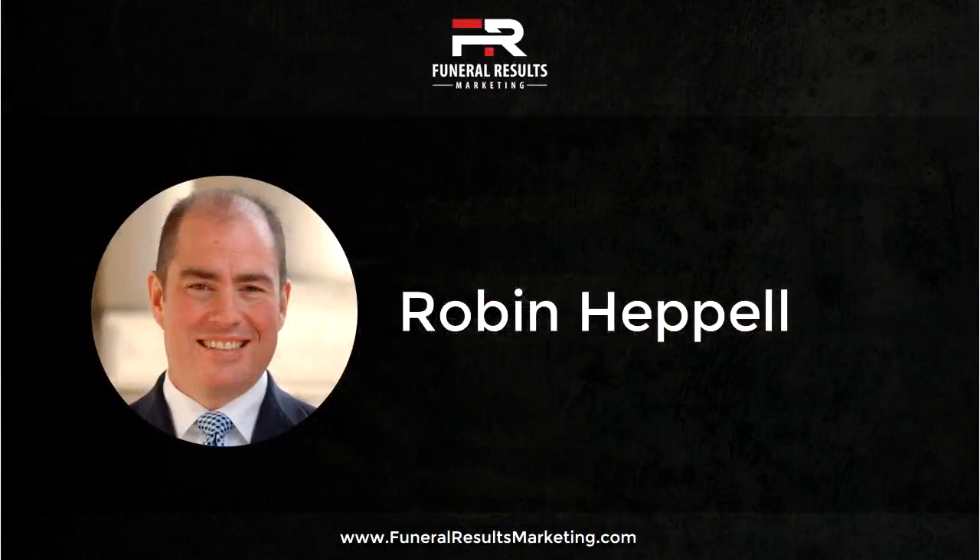Welcome to another episode of Strategy Talks by Funeral Results Marketing. Before we dive into today's topic, I want to let you know to stick around to the end of the show, and we'll tell you how to get a free six-point website content review. In our last episode, we talked about 10 tips to help you save money with your Google AdWords campaigns, so that you can get more shoppers to your website.